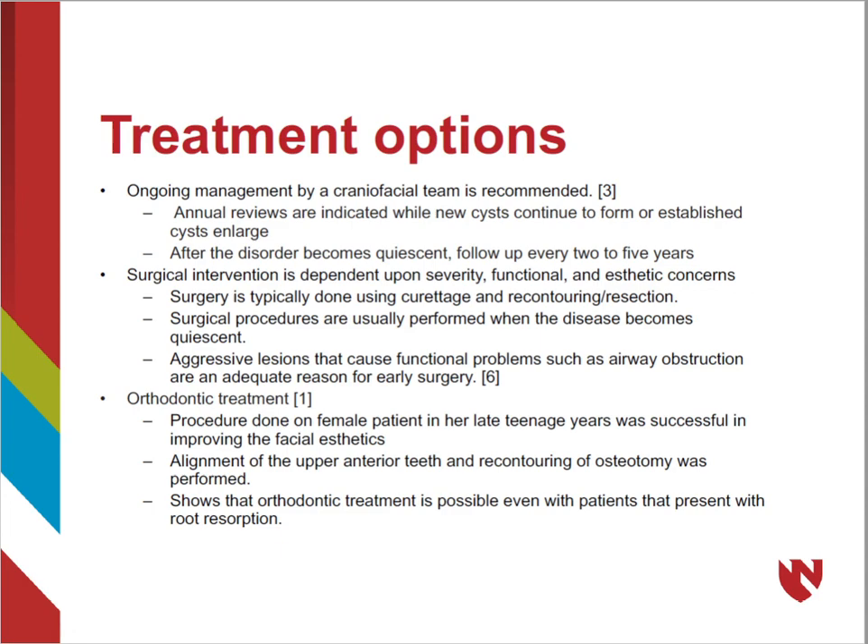Treatment of cherubism is meant to be an ongoing process, and it is recommended that a craniofacial team monitor the patient annually to check for new and established cysts. Surgery to remove severe cases is typically done with curettage and recontouring of the bone, and is usually performed only once the disease becomes quiescent or if severe functional problems arise. Orthodontic treatment is also an option, with successful case studies showing alignment of upper anterior teeth even in the presence of root resorption.